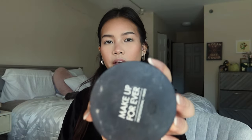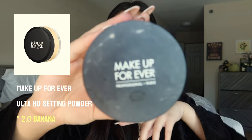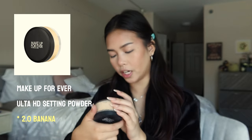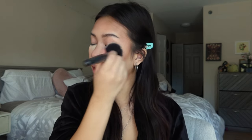Then I go in with the Makeup Forever Ultra HD Setting Powder in the shade 2.0 Banana — Jana Banana. I take a little bit more of that and apply it very directly onto the center of my face and also on my other big problem areas. Don't leave your setting powder on for too long. If you prefer to, do you, but usually I don't. I just kind of brush it off with a big brush.